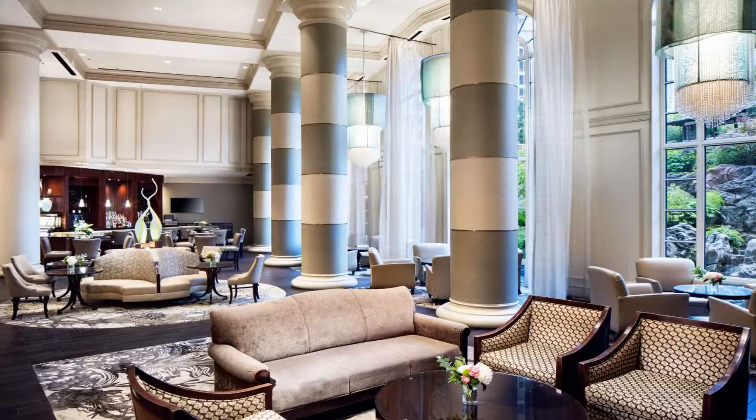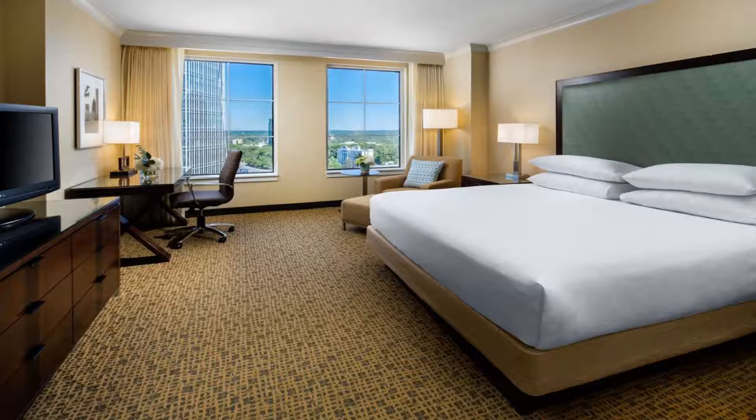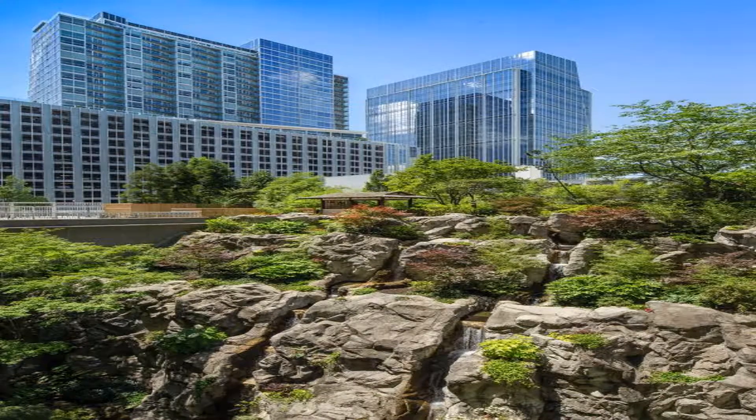Rooms include a 32-inch flat-screen TV, iHome with docking station, and a marble bath, as well as a coffee machine and refrigerator. Some rooms are hypoallergenic, and club-level suites include club lounge access.